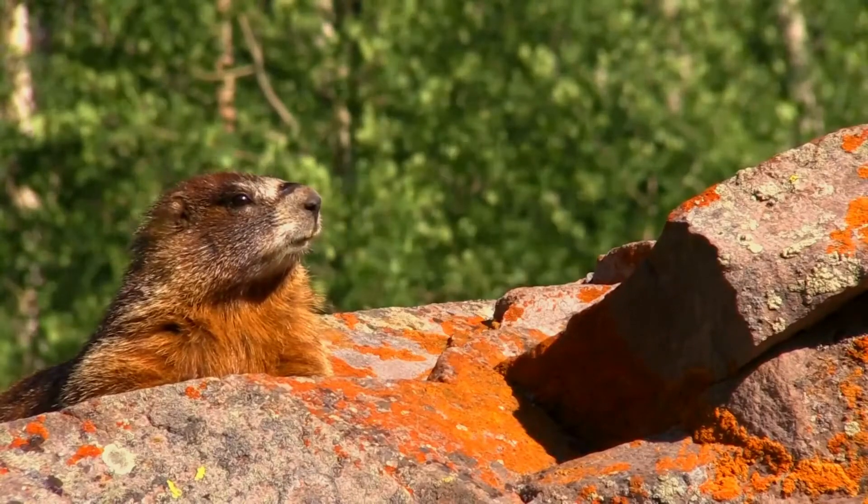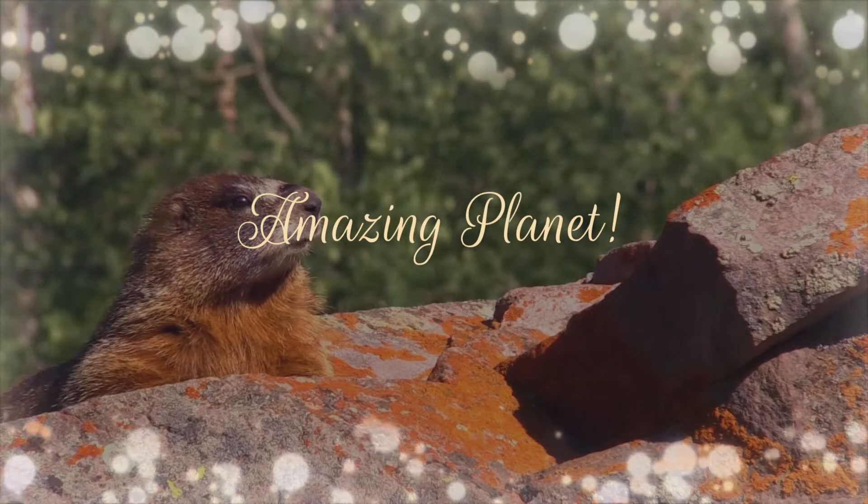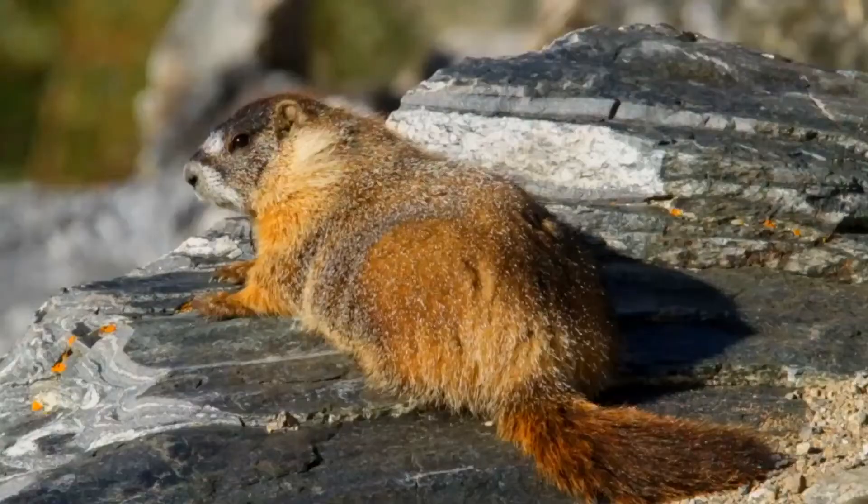Did you know that the longest feathers ever seen were on a chicken in Japan? Wonderful, isn't it? Let me welcome you again to our channel — please subscribe if you haven't done so.